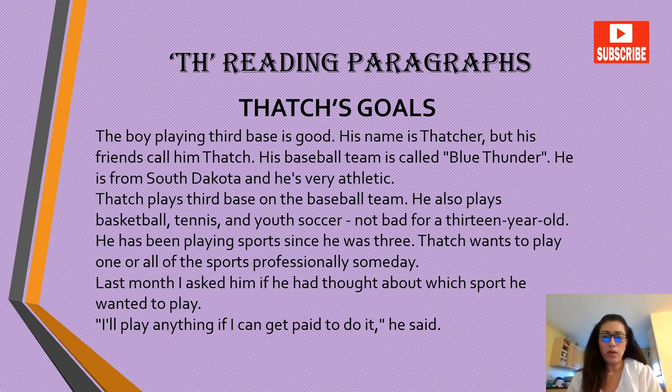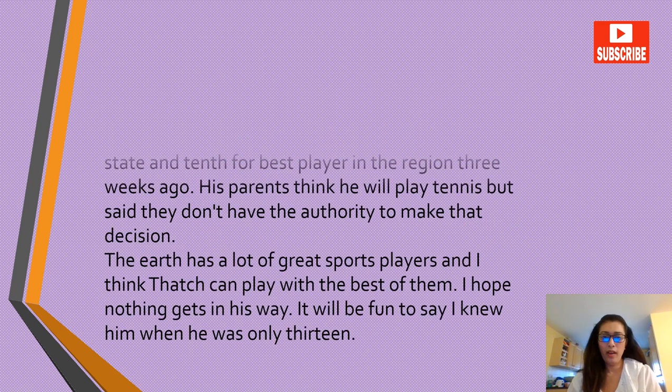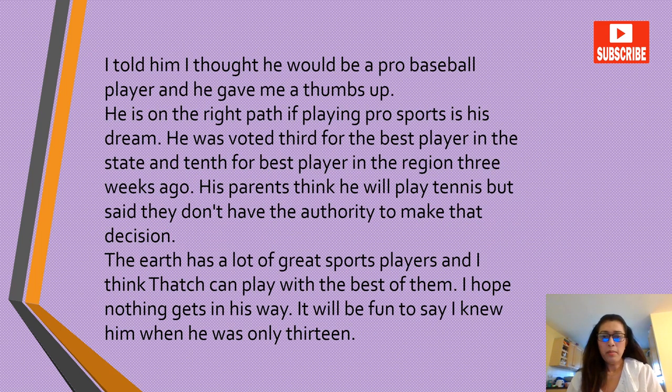He also plays basketball, tennis and youth soccer — not bad for a 13-year-old. He has been playing sports since he was three. Thatch wants to play one or all of the sports professionally someday. Last month I asked him if he had thought about which sport he wanted to play. 'I'll play anything if I can get paid to do it,' he said. I told him I thought he would be a pro baseball player and he gave me a thumbs up. He's on the right path if playing pro sports is his dream.